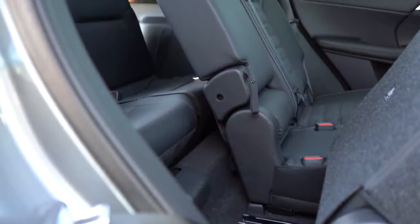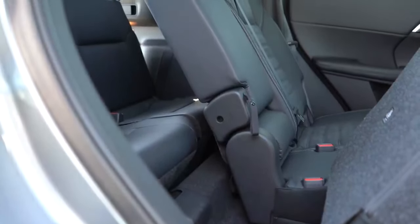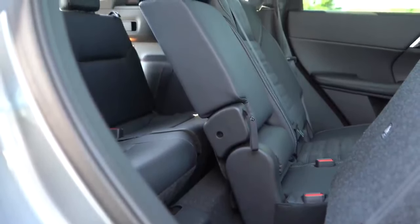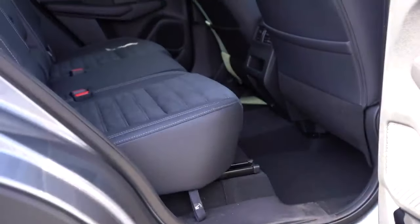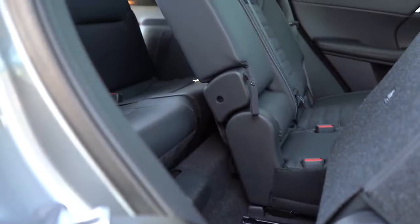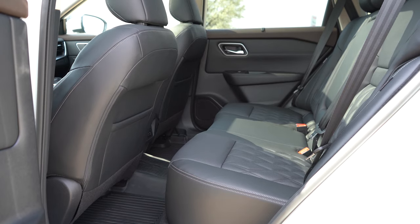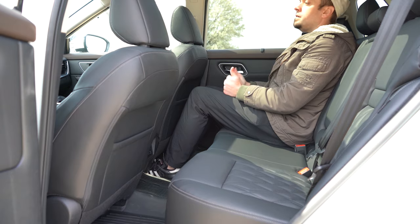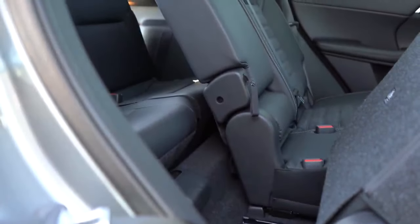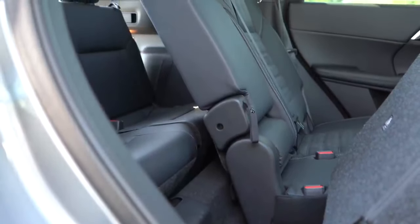Number four on the list is going to be third row legroom. The Outlander comes in at 18.7 inches, which isn't a huge amount, but if the second row slides up, it could accommodate a small child. When it comes to the Nissan Rogue, there is no third row unfortunately. So that is a very substantial difference — the Outlander comes with a third row and the Rogue does not. That puts the score at five to two with the Mitsubishi Outlander in the lead.